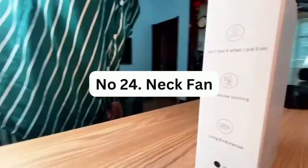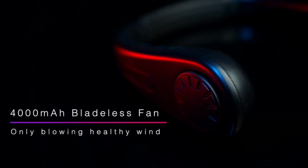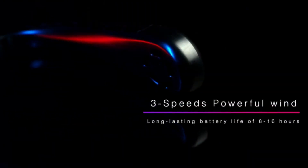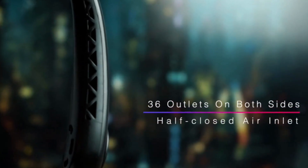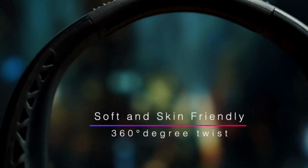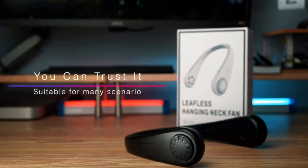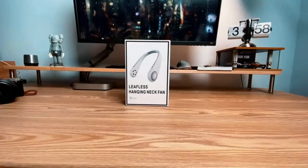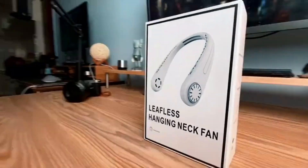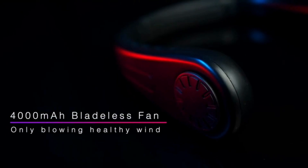Number 24: Neck Fan. This portable fan is made of soft silicone material and features an adjustable venting structure that provides comfortable neck support. You can adjust its size to fit your neck and enjoy the cool breeze while keeping your hands free. The wearable design is both fashionable and functional, making it a perfect companion for work, sports, travel, or as a gift for holidays. It is USB rechargeable and can be charged via various devices such as computers, cell phone chargers, power banks, and laptops.